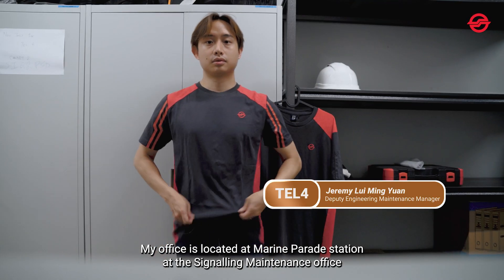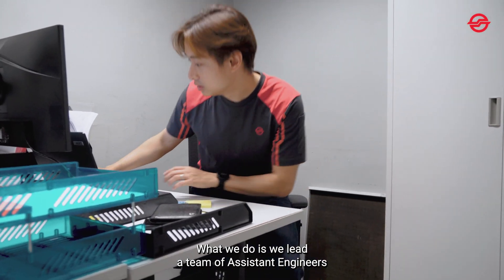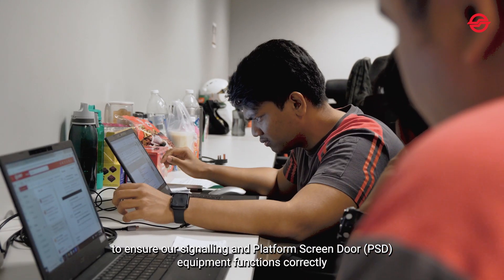My office is located at Marine Parade Station at the Signaling Maintenance Office. What we do is we actually lead a team of assistant engineers to ensure that our signaling and PSD equipment functions correctly.